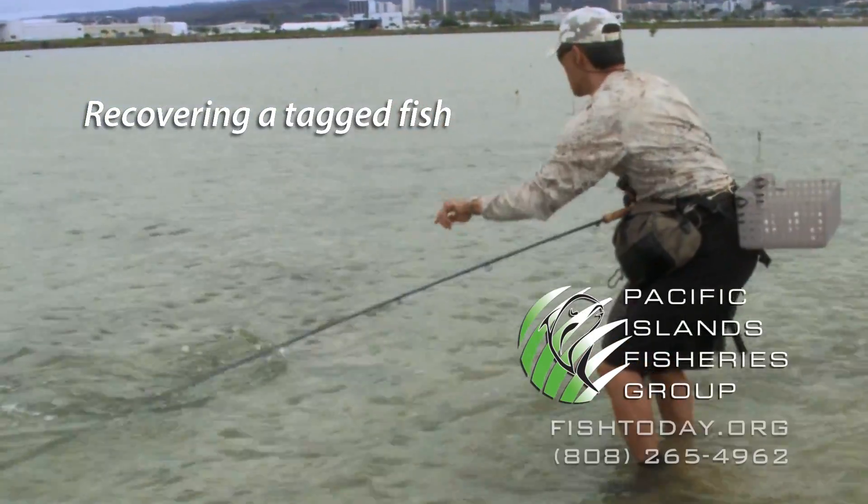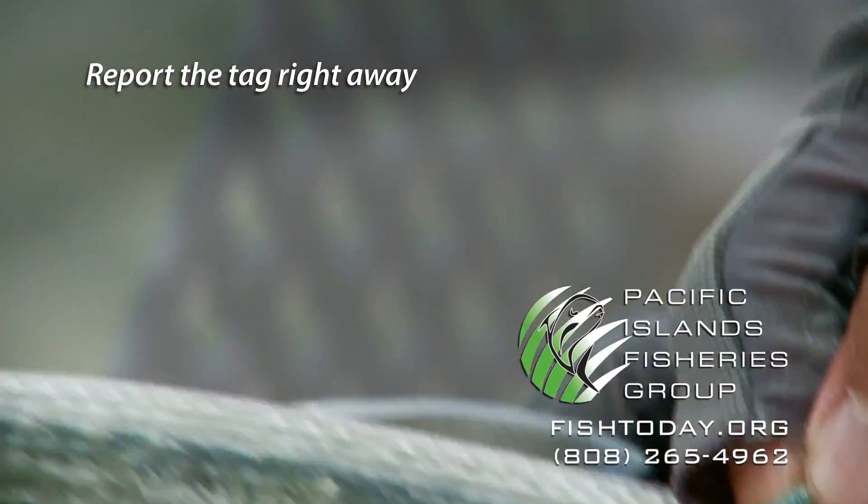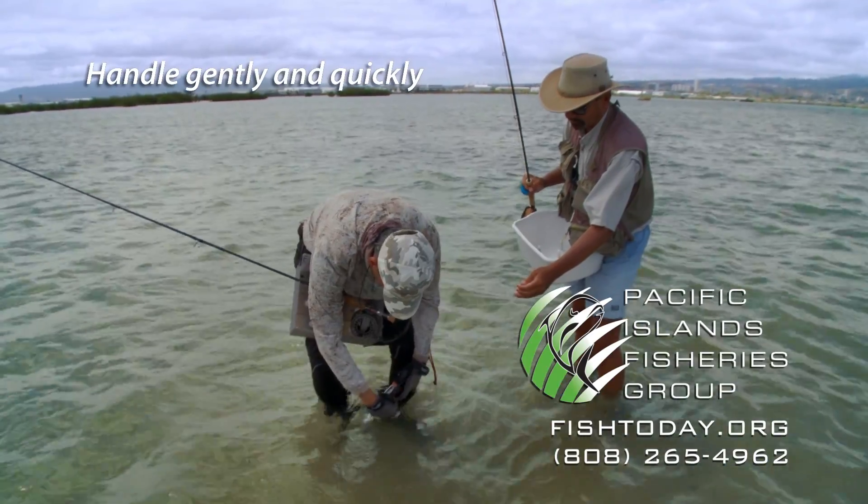Recovering a tagged fish is like hitting a royal flush. If you get one, report it right away and get a reward. If you decide to let it go, handle the fish quickly and gently.